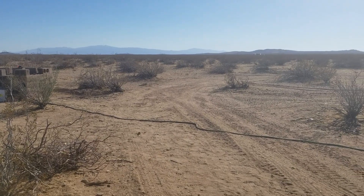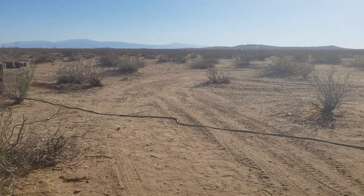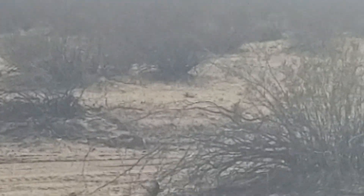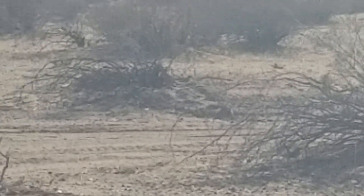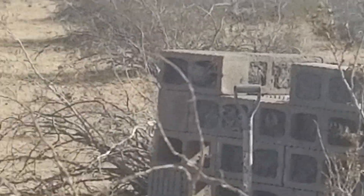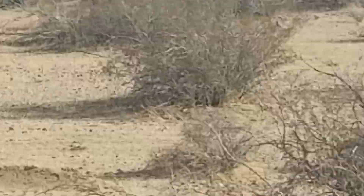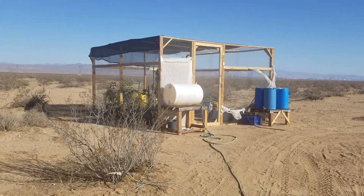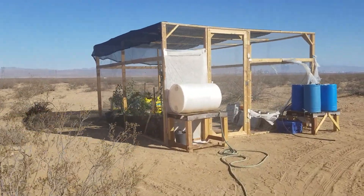Well hello everybody and welcome to G Bear's Homesteading the Desert. We're looking at a roadrunner over there — I'm looking right into the sun so it's kind of hard to see him, but he's right under the bush over there. He just came out from around the compost, so I guess he likes it there. Let me close this down a little ways and we'll head on over here because I got something I got to show you.